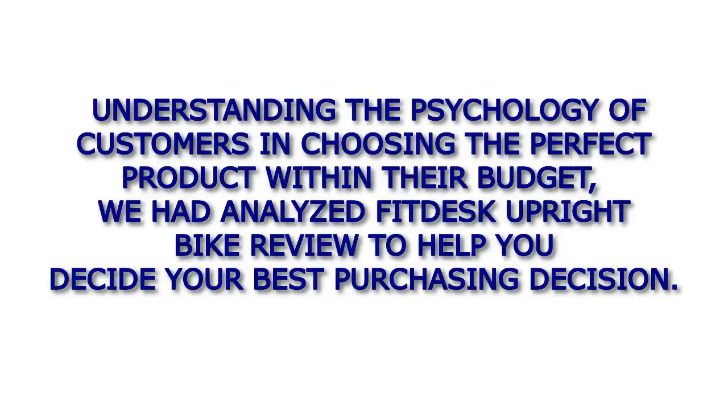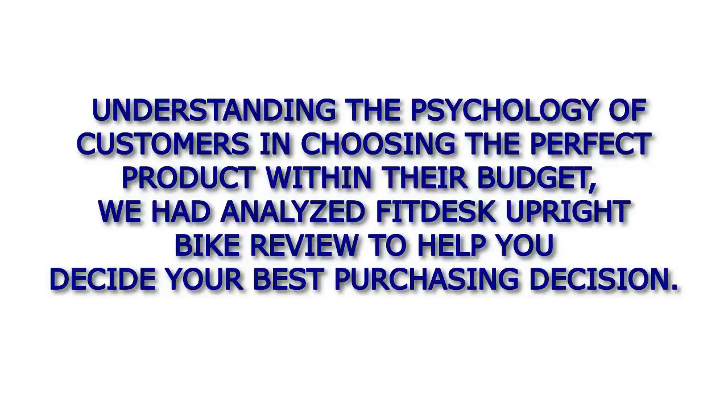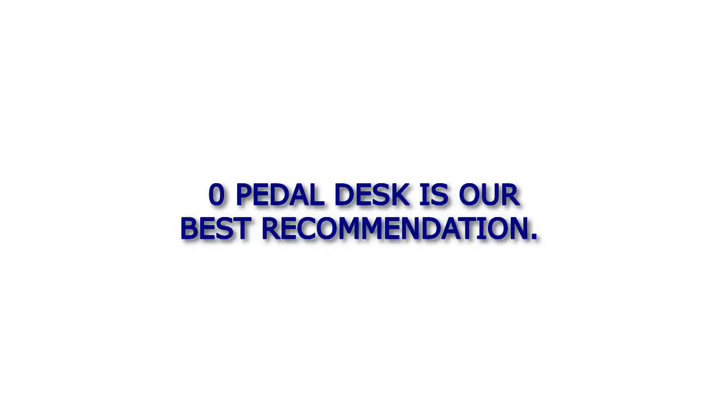Understanding the psychology of customers and choosing the perfect product within their budget, we analyzed the FitDesk Upright Bike to help you decide your best purchasing decision. Among different successful FitDesk Upright exercise cycles, the FitDesk X2 Zero Pedal Desk is our best recommendation.